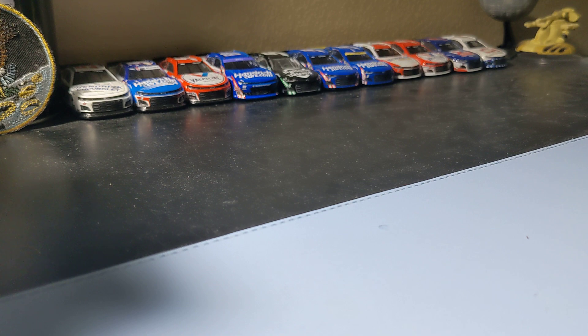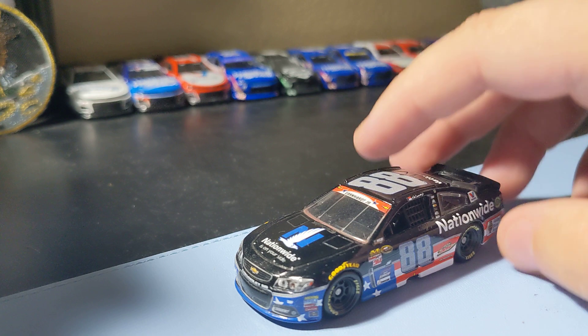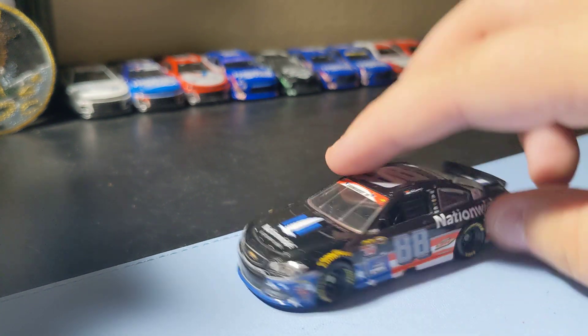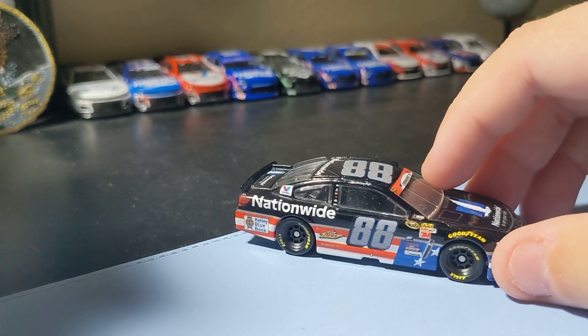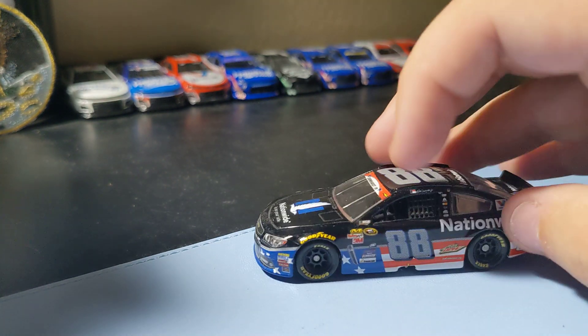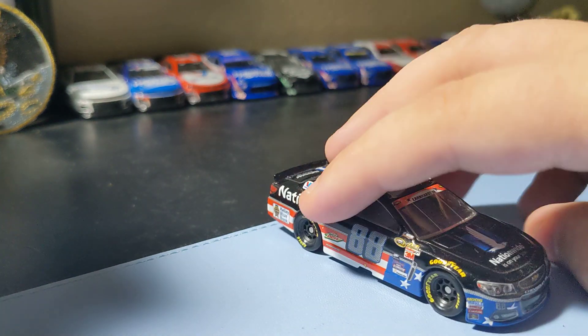First thing I'm adding to the collection is Dale Jr.'s Nationwide 8 car from the 2015 Coke Zero 400. It's a pretty cool car. I'm just glad it adds to the main collection — pretty cool looking, not too crazy, so that's a good add.